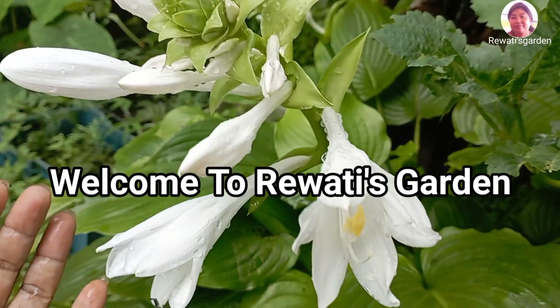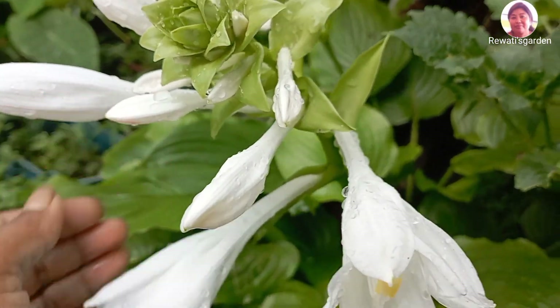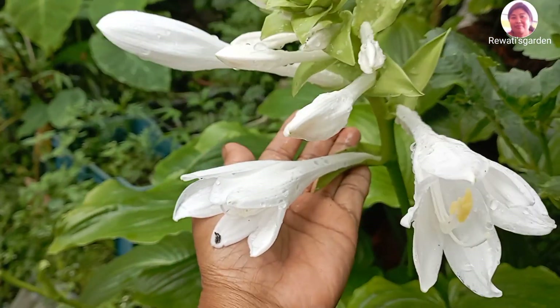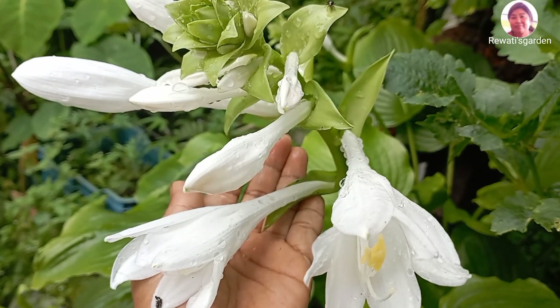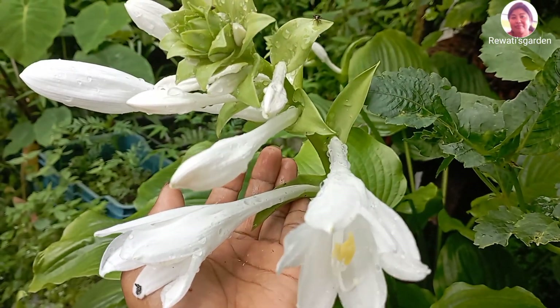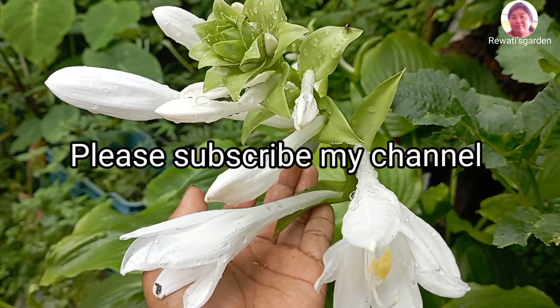I am going to show you how to grow them. Please subscribe and like. Today,